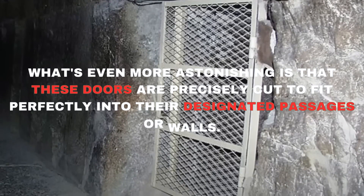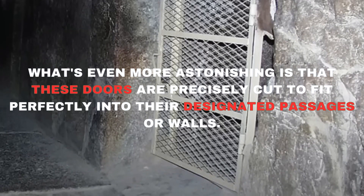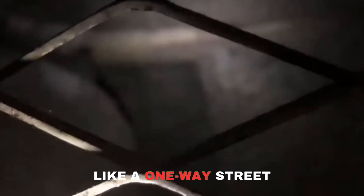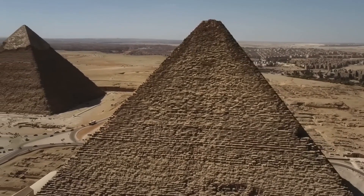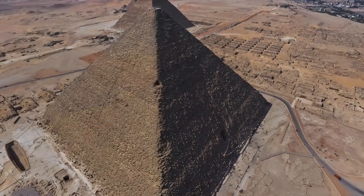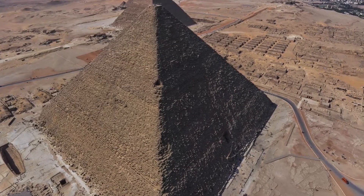What's even more astonishing is that these doors are precisely cut to fit perfectly into their designated passages or walls. They're incredibly well-balanced, so you can easily open them with just one hand. But here's the real kicker — these doors are designed to open only from the inside of the pyramid, like a one-way street. You can't open them from the outside. The design wasn't just to keep curious people out; it's believed to have been a clever way to thwart grave robbers and provide an escape route for workers still inside the pyramid.